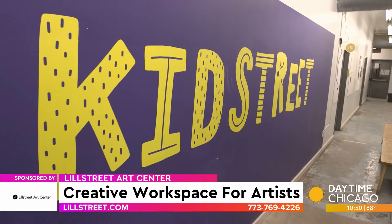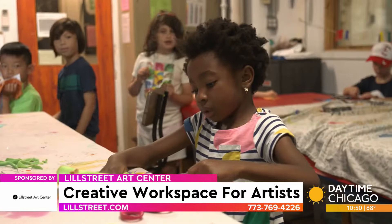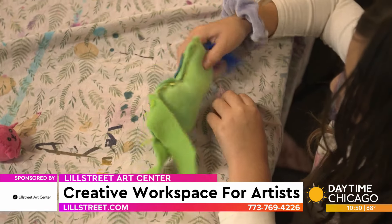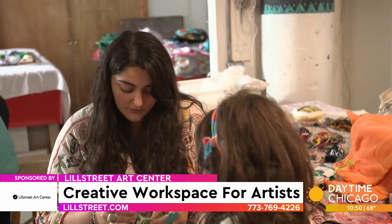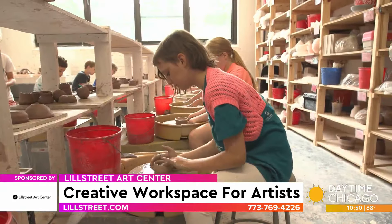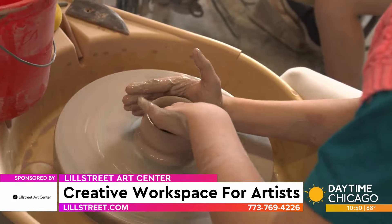We also offer Kid Street classes, which are happening throughout the year — after school, during the weekends, as well as during the summer. That's a really popular group of classes for kids from ages 3 up to 13. We also have family workshops included with that. We have a range of multimedia classes: clay, sewing, painting, drawing, collage — everything to keep your kiddo interested and engaged.